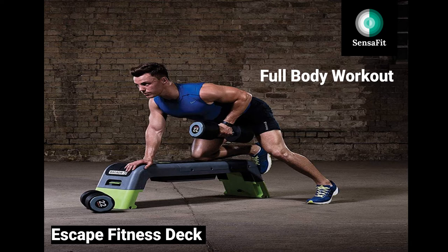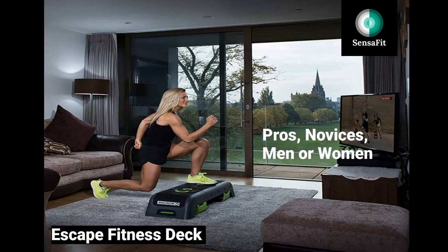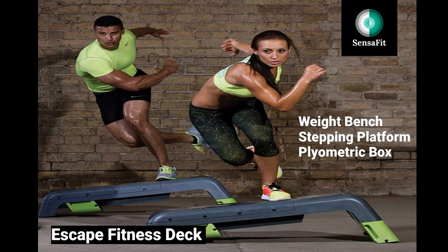Our next product in this series is the Escape Fitness Deck. Enjoy a full-body workout at home with this one-for-all fitness deck — good for fitness pros, novices, men, or women. Its outstanding benefits include an all-in-one deck with a choice of three different angles: 30, 45, and 70 degrees, plus built-in storage with a lift backrest for an integrated storage bin to easily access equipment. The highlighted benefits are twofold: first, it serves as a weight bench, stepping platform, plyometric box, and more.